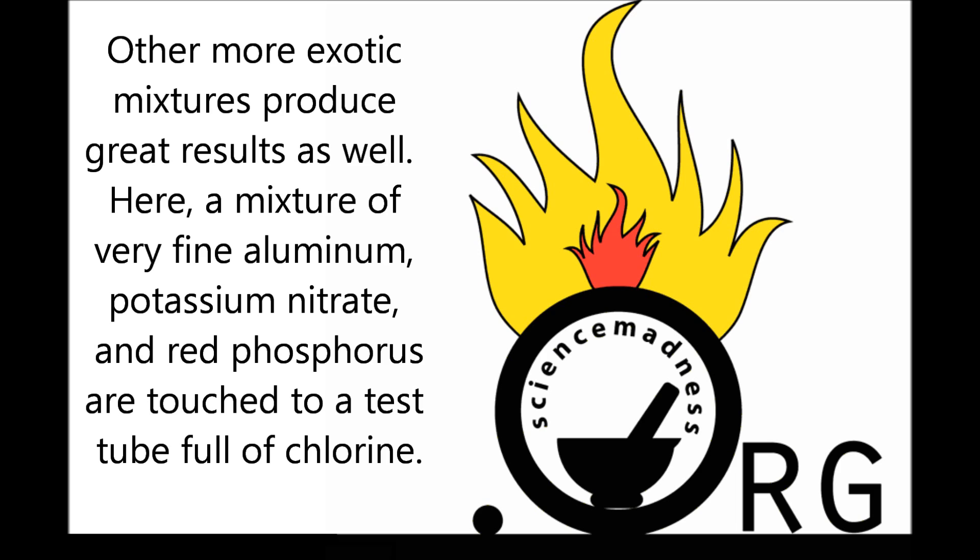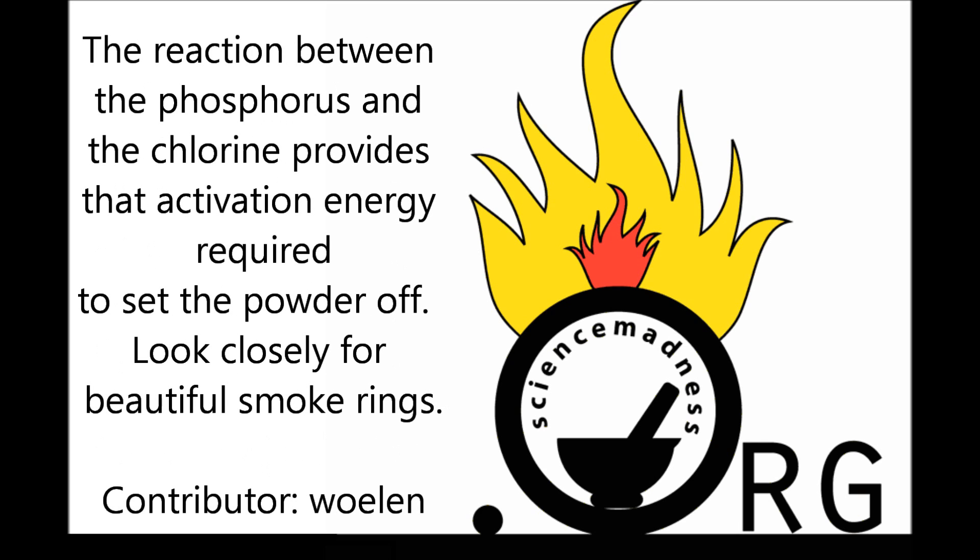Other, more exotic mixtures produce great results as well. Here, a mixture of very fine aluminum, potassium nitrate, and red phosphorus are touched to a test tube full of chlorine. The reaction between the phosphorus and the chlorine provides the activation energy required to set the powder off. Look closely for beautiful smoke rings.